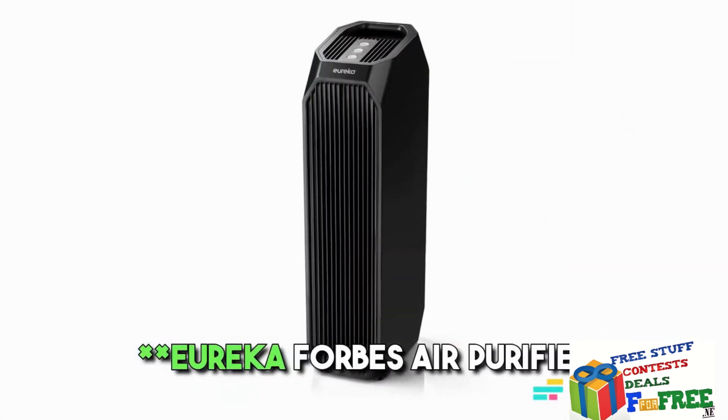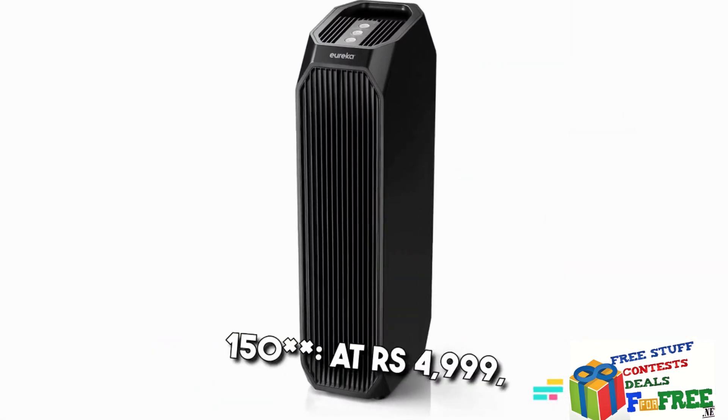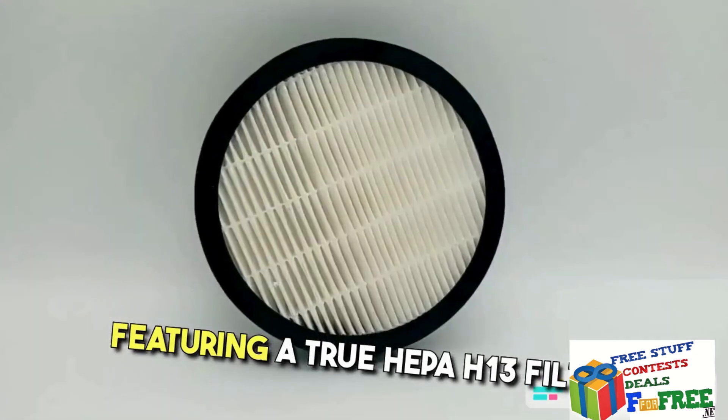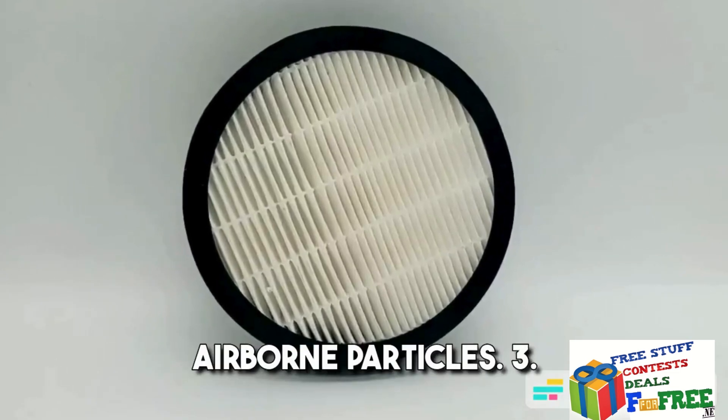2. Eureka Forbes Air Purifier 150 — At Rs. 4,999, this model is suitable for 200 square feet, featuring a true HEPA H13 filter that captures 99.97% of airborne particles.